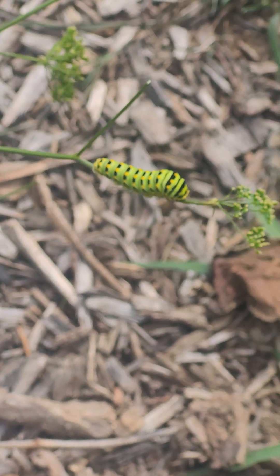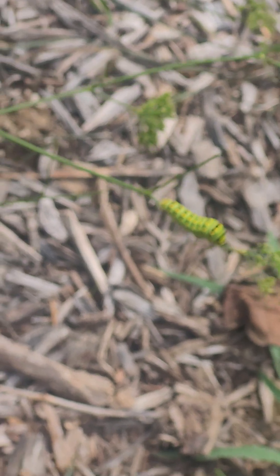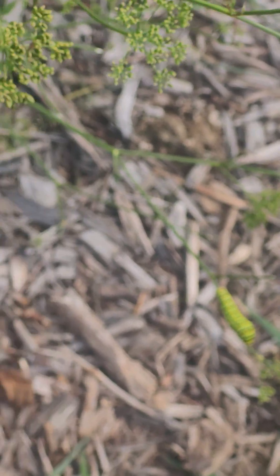Maybe just zoomed out — it's the best I'm going to get for you. They're a beautiful butterfly, and they mainly eat things like fennel and dill.